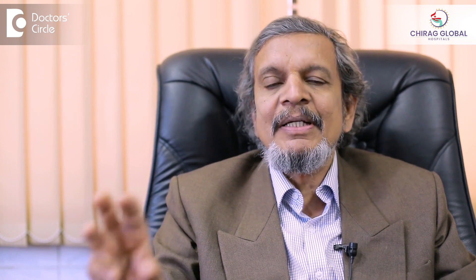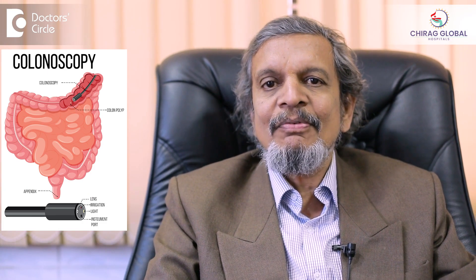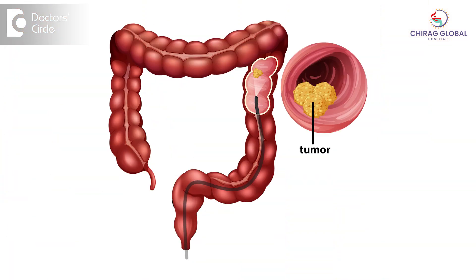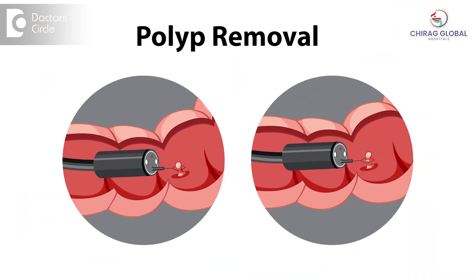So it is always better, when you notice that there is a polyp, that it should be biopsied. With a colonoscope, we will check it, take a photograph, and take a biopsy. Whenever it is suspicious of turning into malignancy, it can be snared — removed through the colonoscope itself — and sent for biopsy.